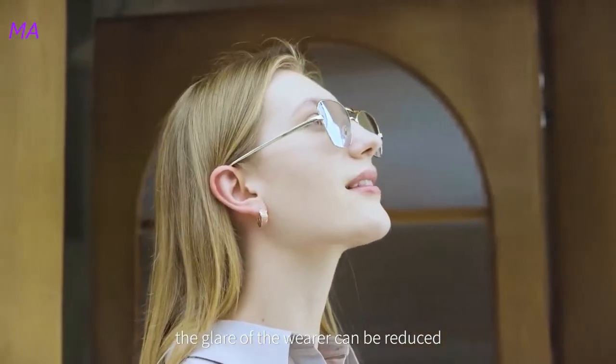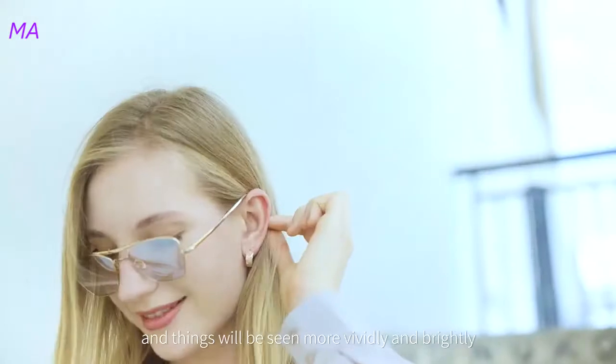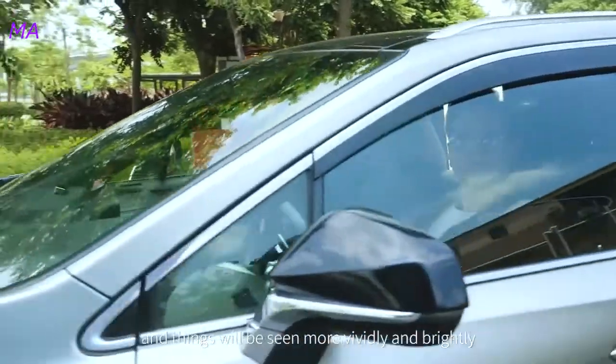Enhanced permeability to light will increase. The glare of the wearer can be reduced and things will be seen more vividly and brightly.